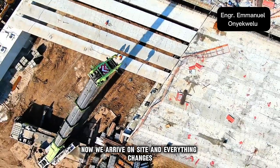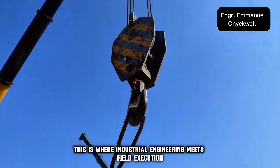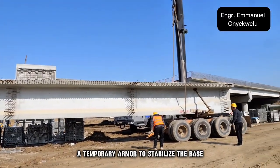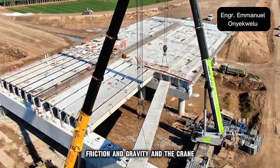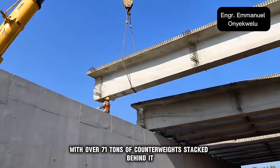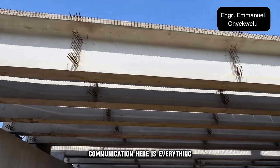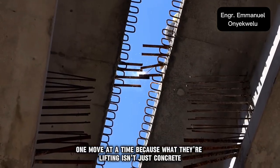Now we arrive on site and everything changes. The noise of machines gives way to the hum of preparation. This is where industrial engineering meets field execution. The soil beneath the crane is soft, muddy, unstable — so they lay down steel plates, a temporary armor to stabilize the base. This isn't just about lifting weight; it's about managing pressure, friction, and gravity. And the crane is an absolute beast — with over 71 tons of counterweights stacked behind it, it stands like a titan ready to perform. Communication here is everything: one voice, one signal, one move at a time. Because what they're lifting isn't just concrete, it's responsibility.